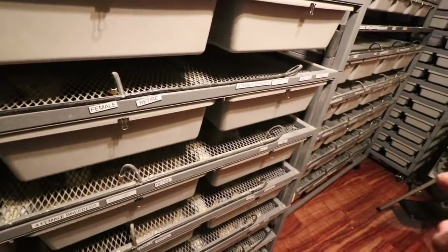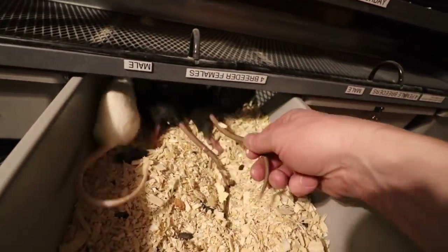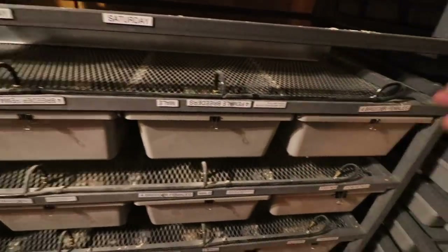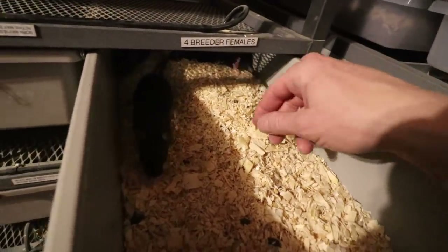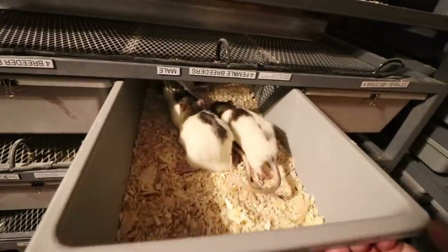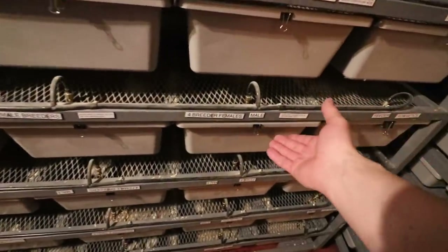One of the major disadvantages I've found with certain colors is that a lot of the completely black ones are really, really skittish. Once they reach a certain size they are really flighty and nervous — it's a real challenge to get them from one tub to another. I've actually had a lot of these black ones escape. I'm pretty sure black is a totally recessive trait, but once they get to this size they get really jumpy.